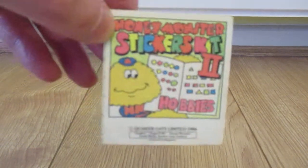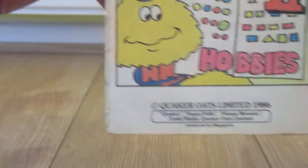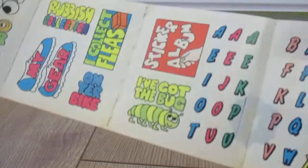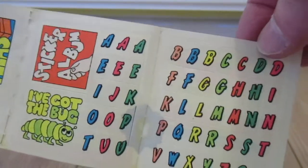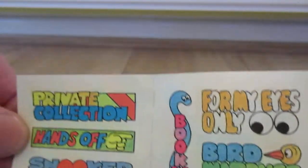And then moving on to 1986 — the Honey Monster second edition stickers kit. This one is Hobbies, so 1986. If we turn these round, there's an ink splodge there, and again the alphabet.